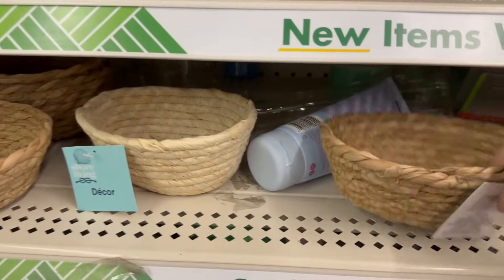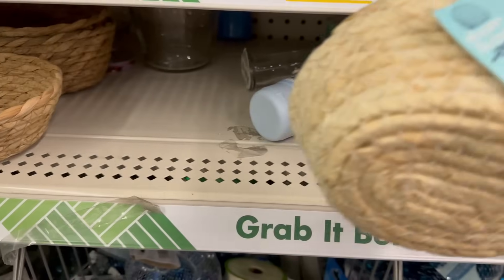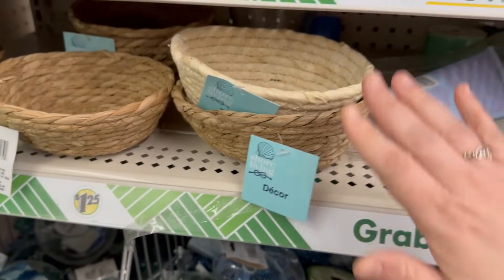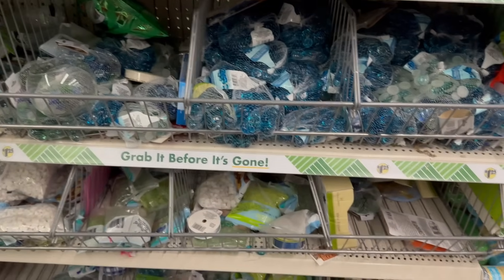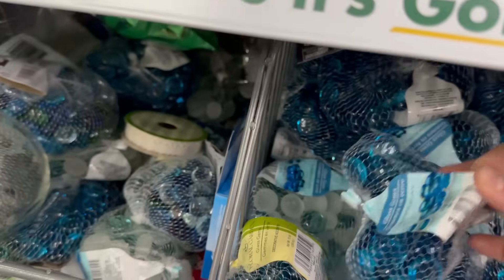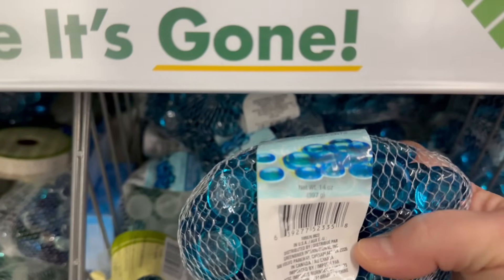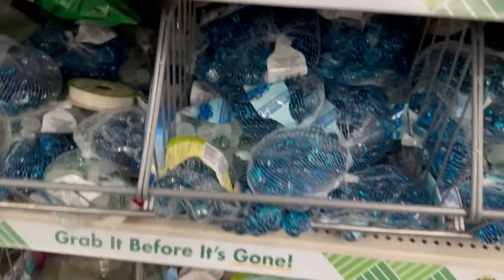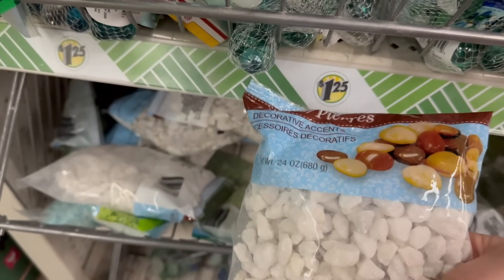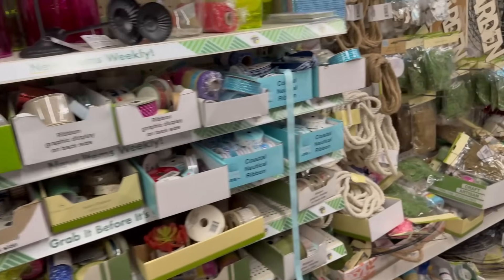They also have nice little decoration baskets — you can get them in natural and a lighter color. You also have a lot of little marbles: you get 125 count, a 14-ounce bag of marbles, or little rocks. All stores carry different sizes; this one is a 24-ounce bag of river rocks.